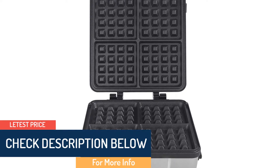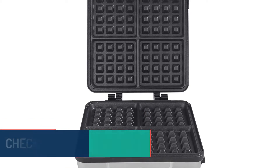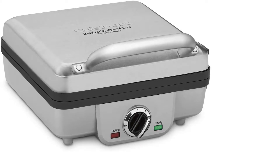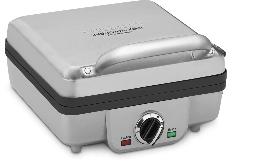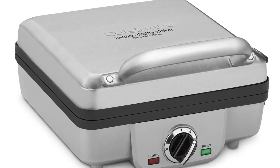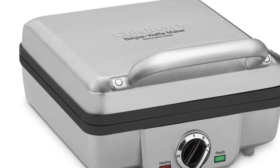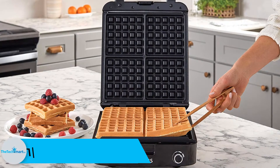Forget about cheap quality baking machines for waffles that compromise the results. Once you have this one, it offers crunchy waffles. To ensure ease of storage and cleaning, the device has a heavy-duty handle with removable plates, making cleaning stress-free, and they are also dishwasher safe. Cooking is fantastic since it has operation buttons and a ready indicator.